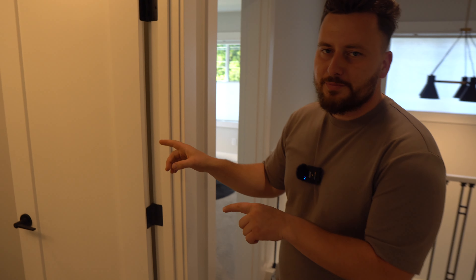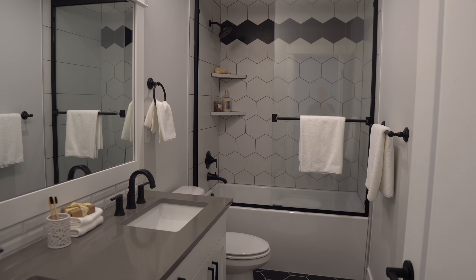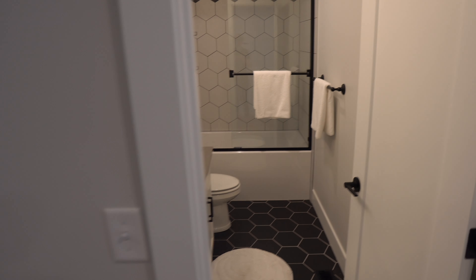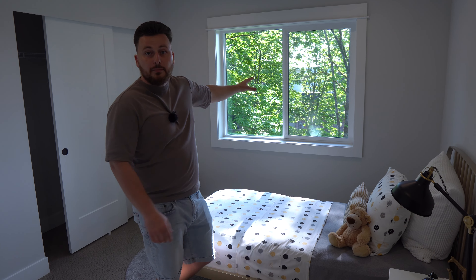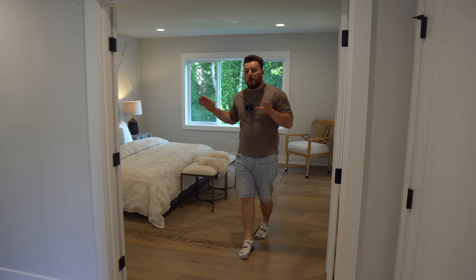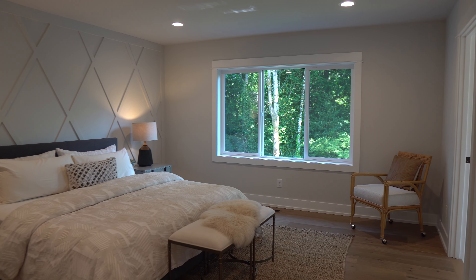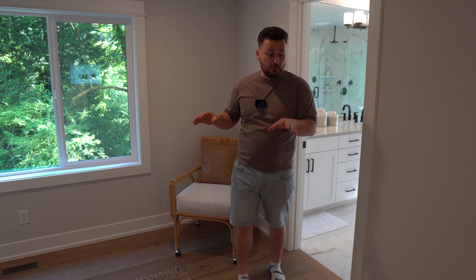Over here you have a gorgeous bathroom — look at the tile work, I love the accent at the very top. It's a double vanity and it's absolutely gorgeous. This bathroom is actually shared with the next bedroom over to the left, which also overlooks the critical area with a little peekaboo view of the lake. Super spacious, very nice closet. Right over here you have the primary bedroom on the top floor — look at that accent wall. This is real wood, and it looks over the green belt and the wetlands. This room is super spacious.